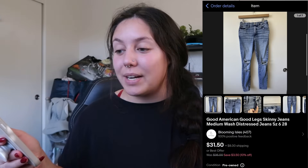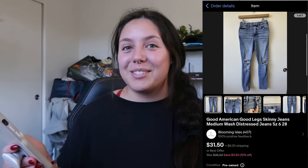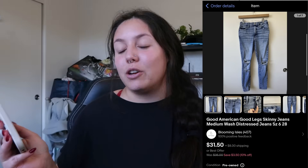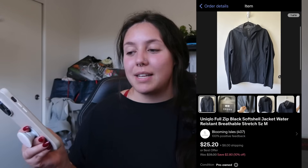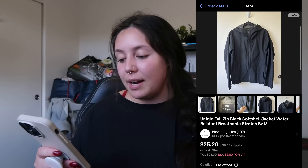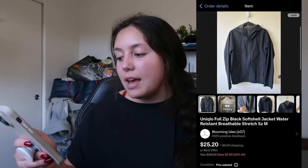Next item that sold: Good American Good Legs skinny jeans, size 28. I found them at the bins — sold for $31.50 and my profit was just around $24. Next item: a Uniqlo full-zip soft shell jacket, found at the bins. I wanted to experiment with this brand. It sold for $25 and I profited just around $20.